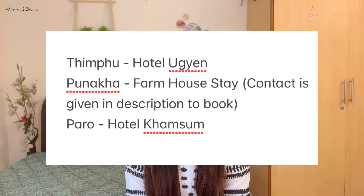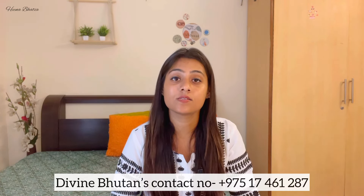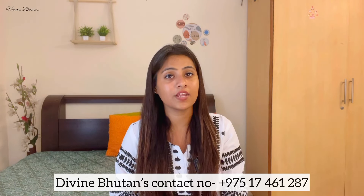Now for hotel recommendations — the list is on screen and you can book online. One more thing: since Bhutan is really expensive, I recommend from personal experience that if you want to take a package, go with a local agency. I used Divine Bhutan — no promotion, just sharing from experience. If you take a package, the guide charges will be covered, which is especially good for solo travelers as you won't pay per-person guide charges separately. This is a more affordable option.